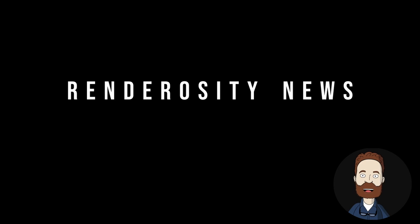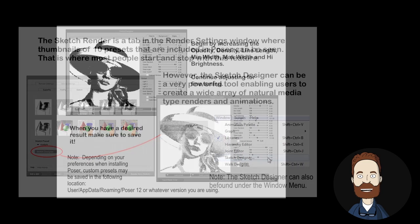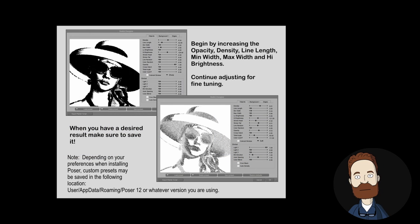And in Renderocity.com news: Poser Sketch Render Tutorial. Probably the most underused feature of Poser is the sketch style render setting. Although it's been around since Poser 4, the majority of users haven't experimented much with it. Check this short tutorial which dives into a great way to render your scenes in Poser.